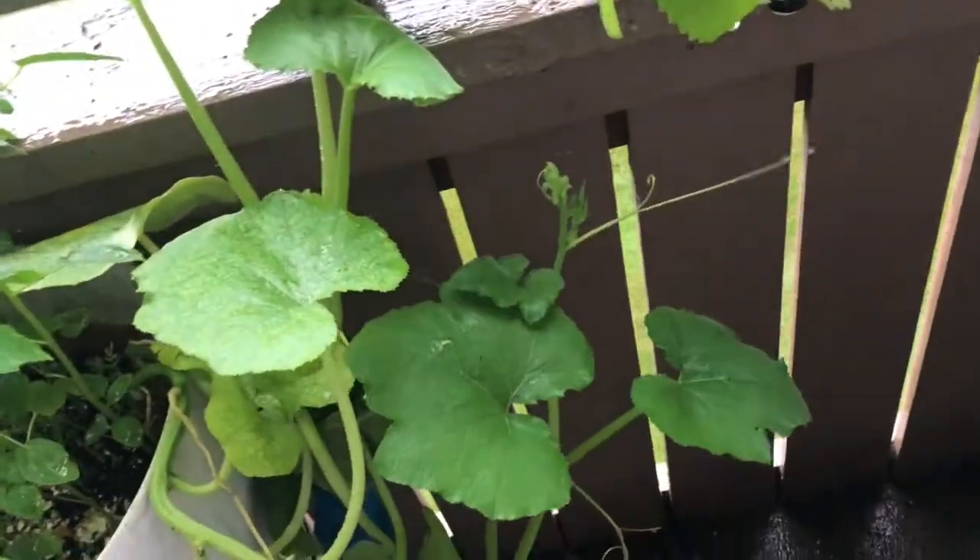This is a pumpkin plant. There are two sides.